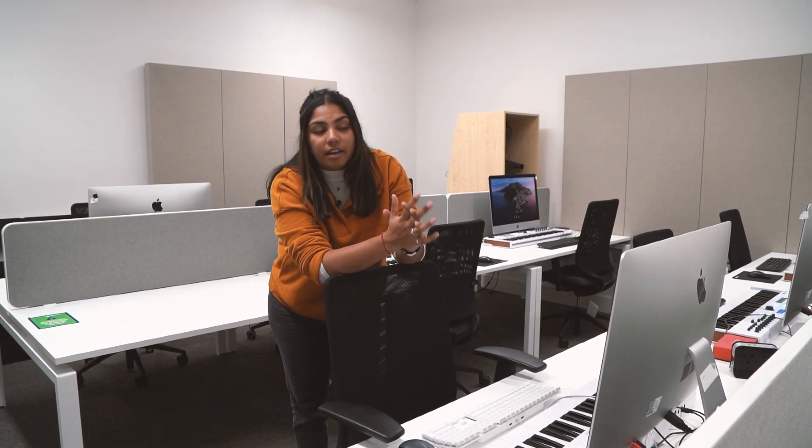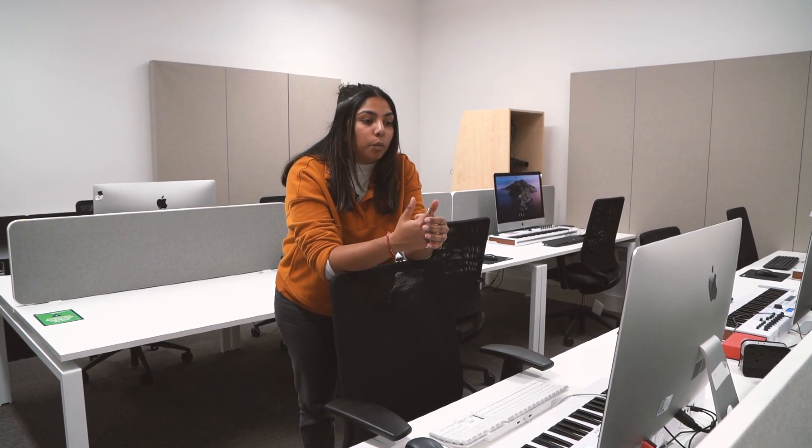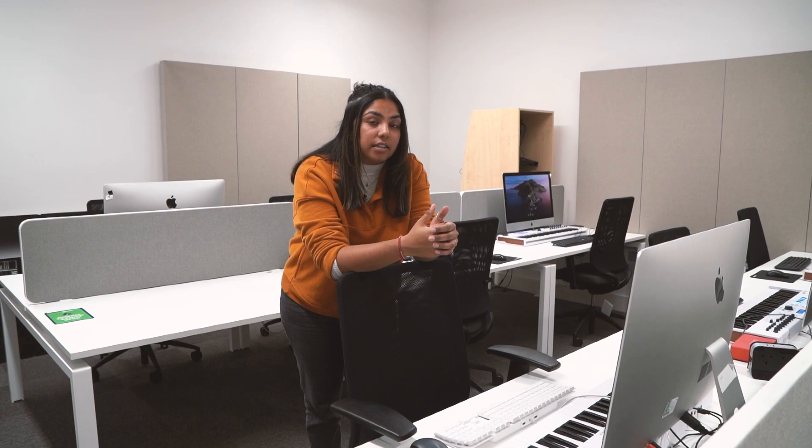One thing to note about BCU is the lecturers — they are very passionate about music technology and give you real work opportunities and experiences. I personally had the opportunity to go to the Royal Shakespeare Company for a day and shadow a head sound engineer there. It's impressive how much they care about their students and what they're willing to give you.